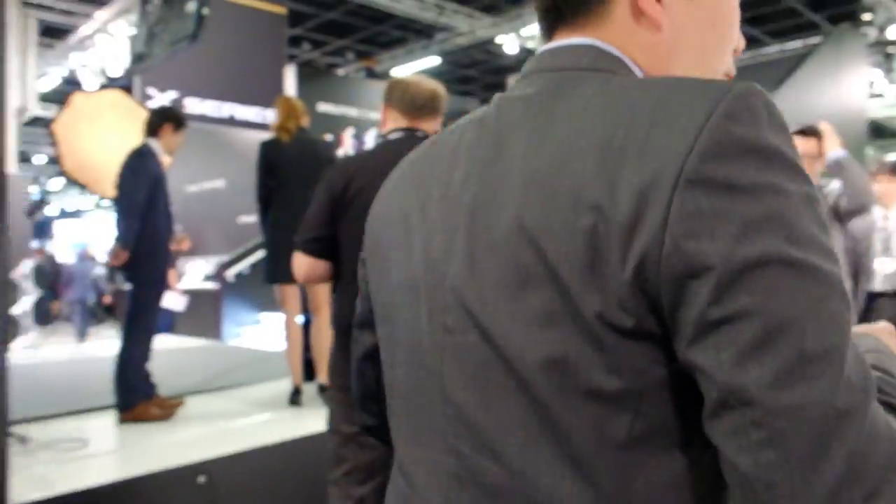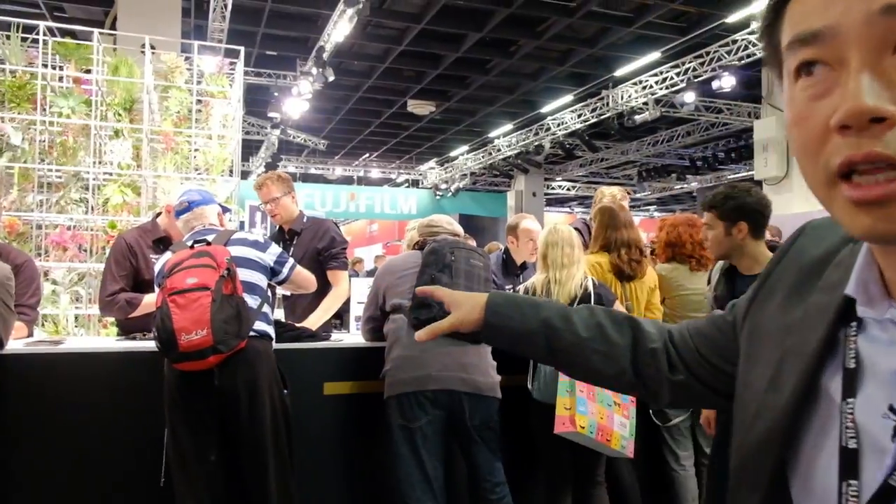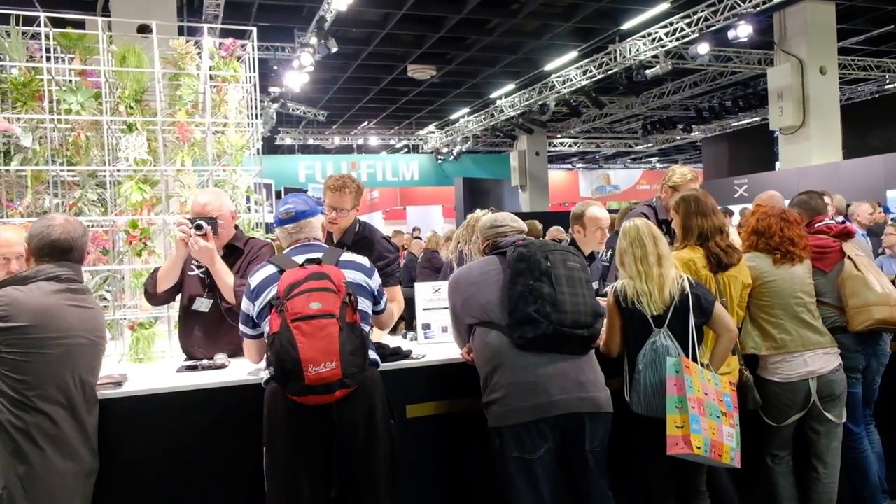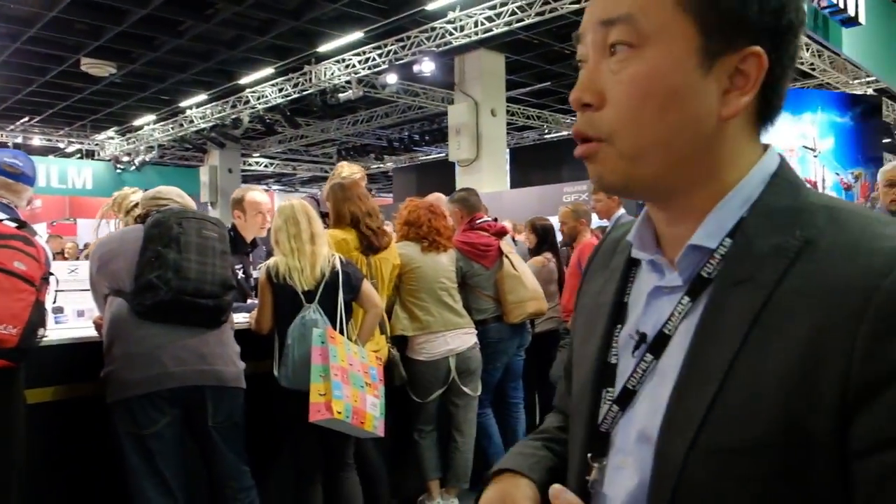The next stop is the digital camera section — follow me right to the front of the booth. Fuji's booth this year was so big that we had to separate the main booth from the gallery. Right here is our X-Series touch-and-try section where you can try out the latest Fuji products. We just announced the XF 23mm lens. We also have the X-T2, X-Pro2, X-70, and the brand new X-A3 mirrorless camera, which opens photography up to a new generation that has a growing appreciation for it through smartphones.